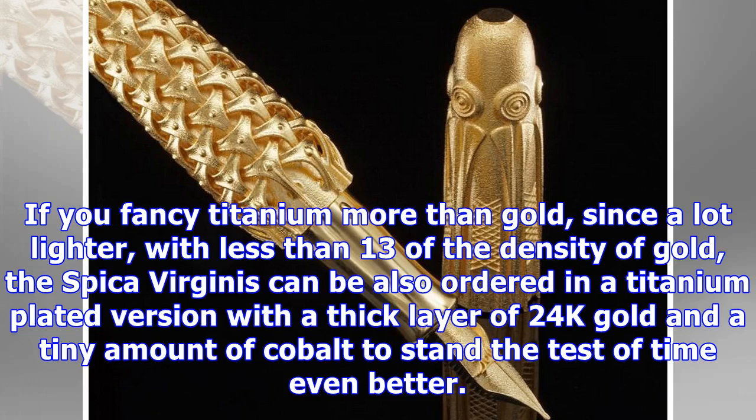If you fancy titanium more than gold — it's a lot lighter, with less than a third of the density of gold — the Spica Virginis can also be ordered in a titanium-plated version with a layer of 24K gold and a tiny amount of cobalt to stand the test of time even better.